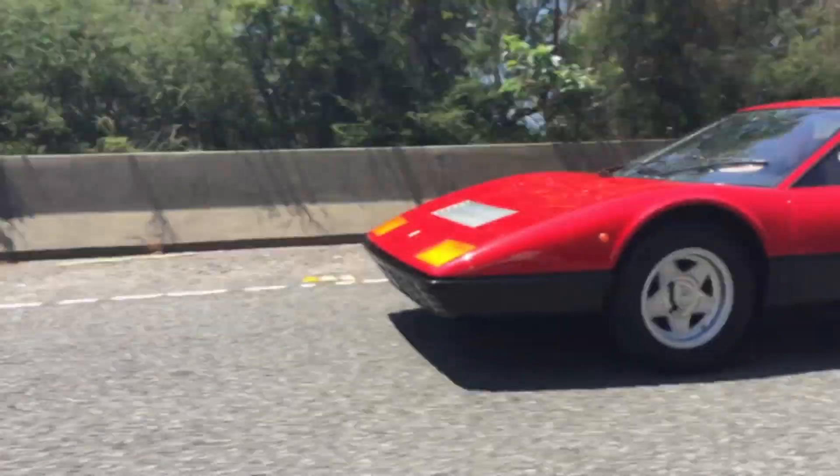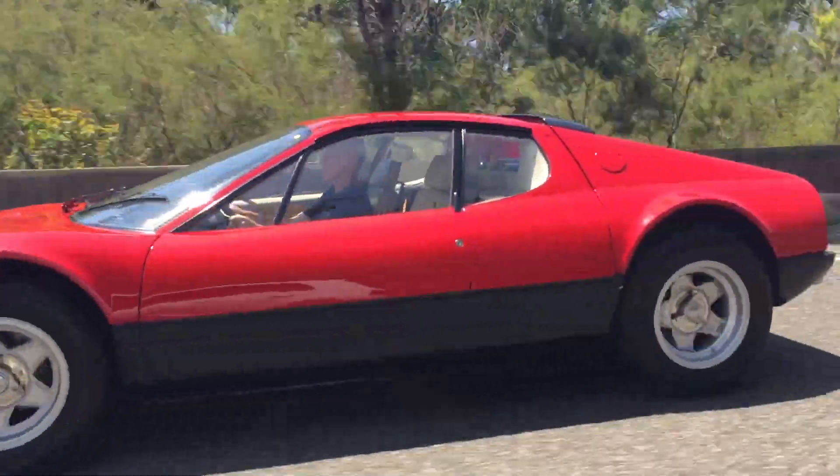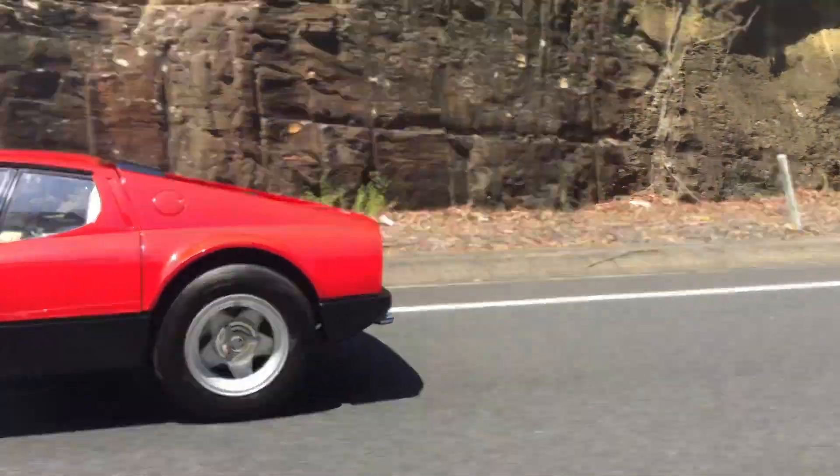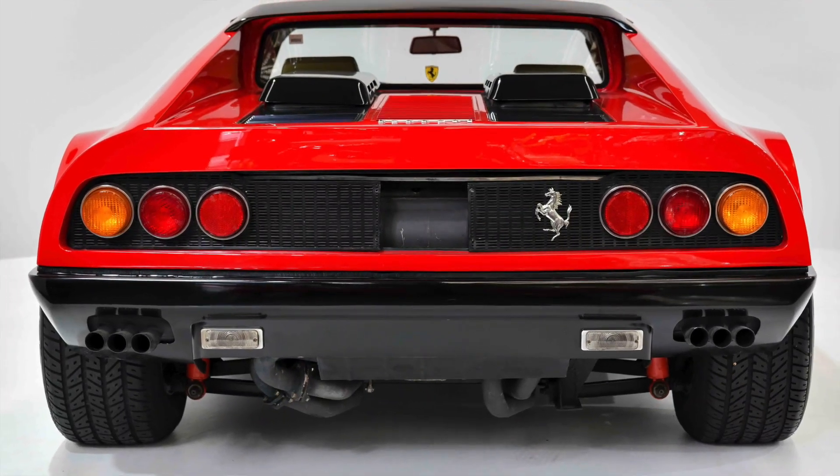These were the very first Ferrari road car to be fitted with a mid-mounted engine and the first 12-cylinder boxer unit. It was a true trailblazer.